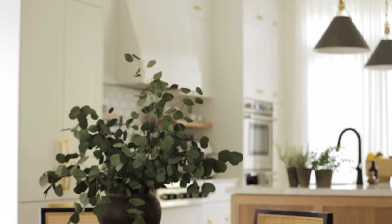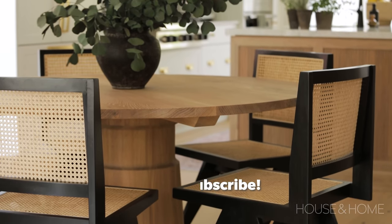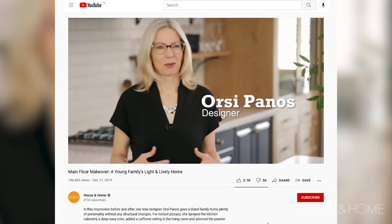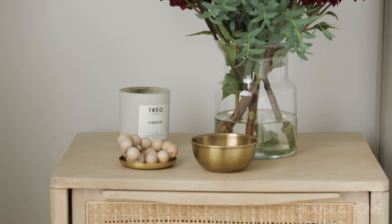Olivia actually found me through my house and home YouTube videos. She was searching for a designer to be part of the build process, so this is a full circle moment to be filming her home in the beaches now. I always dreamed to work with a designer, and when I was watching one of Orsi's videos, something connected with her — my husband too — and it was amazing.